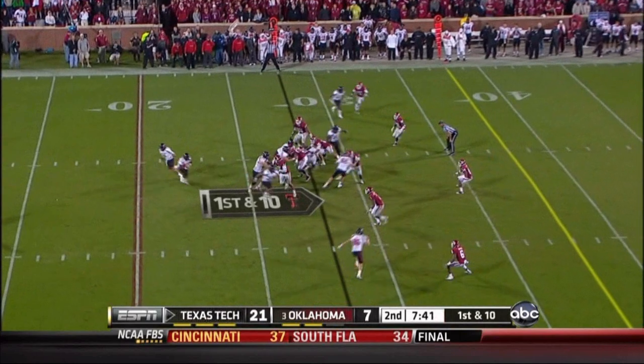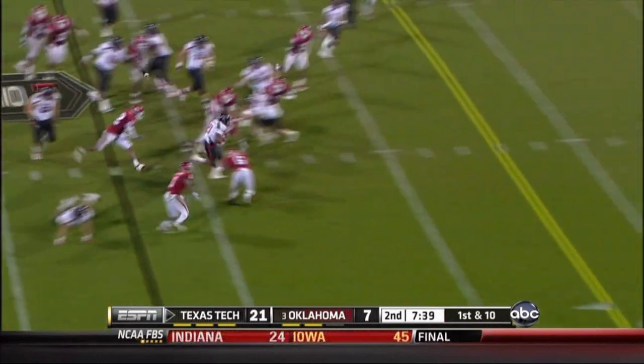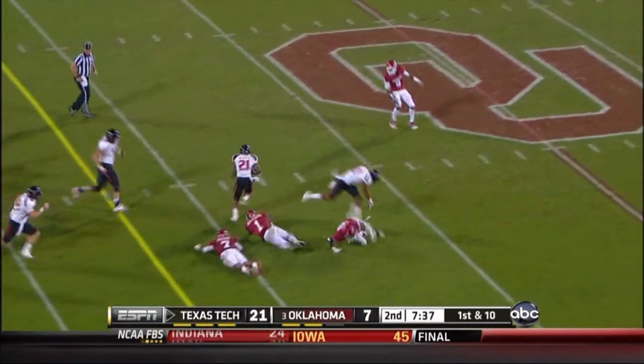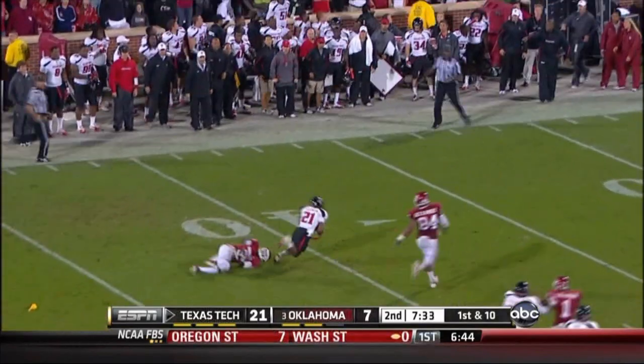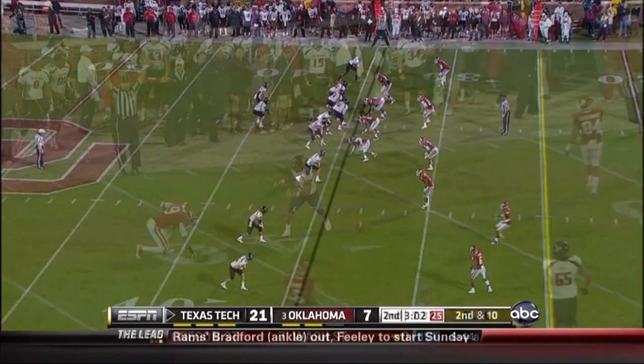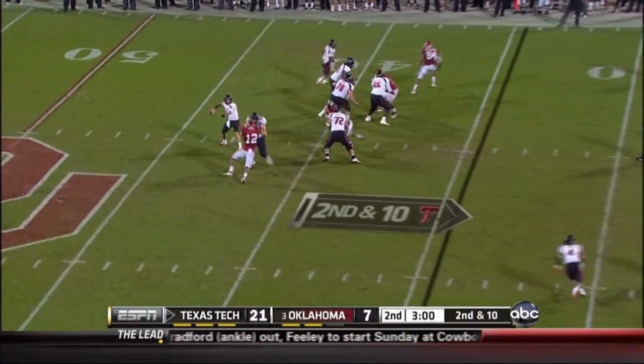They don't want any more Texas Tech points before halftime. But DeAndre Washington — he might get some more points before halftime. Washington at midfield, trying to be tracked down. Flags will fly as he's brought down at the 40.